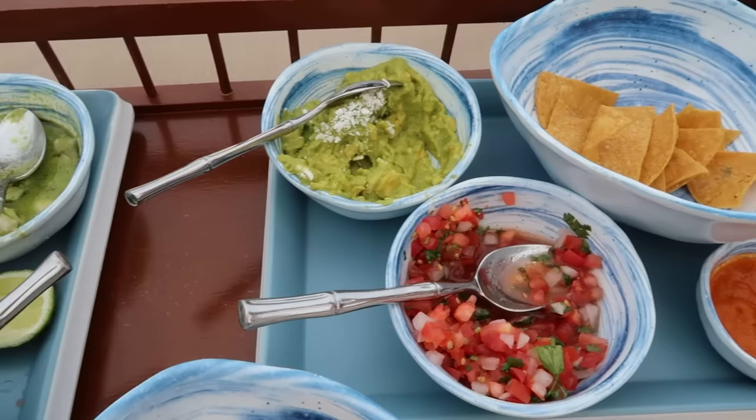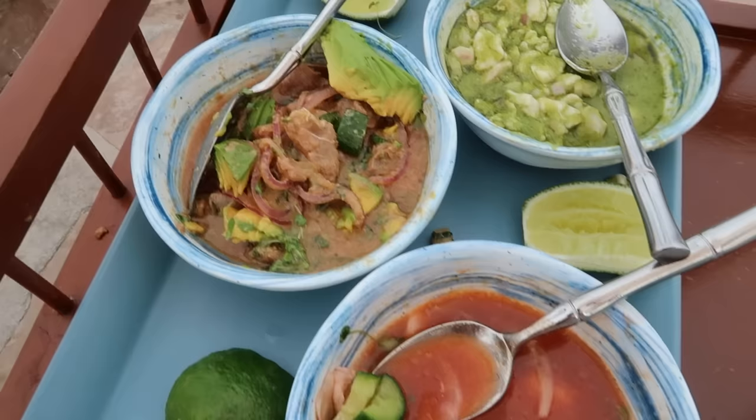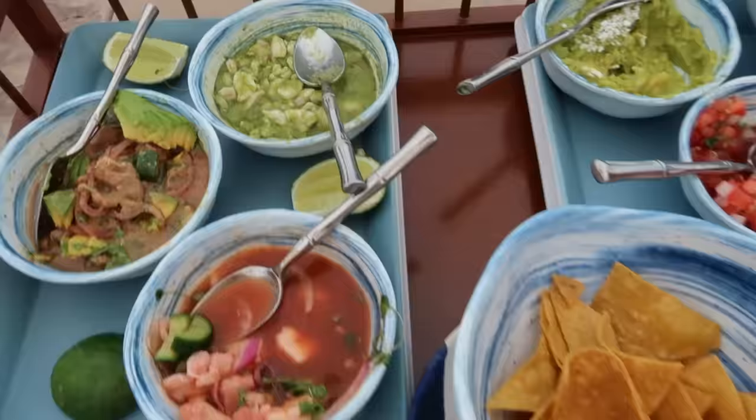I'm the worst vlogger because we literally already ate half of our food and I'm only showing you now. So we have guacamole, pico de gallo, and some habanero salsa. We have a mix — there's some octopus, shrimp, and some other fish. That's tuna ceviche, and that's some kind of white fish.